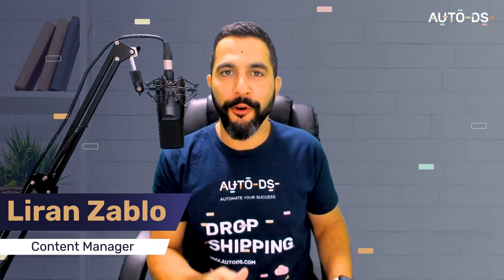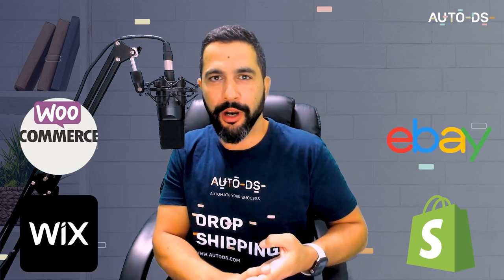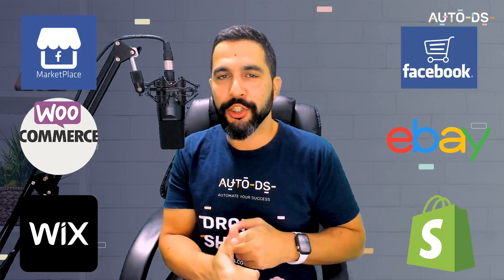Welcome back to how to create a professional logo for your e-commerce business. No matter what selling channel you are selling on — whether on Shopify, Wix, eBay, WooCommerce, Facebook Marketplace, Facebook Shops, and so much more — you can use the services that I will show you in this video, with a step-by-step tutorial on how to create a good-looking logo from A to Z, all absolutely for free.